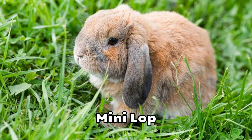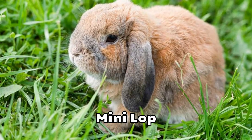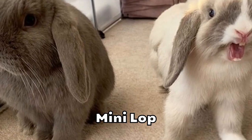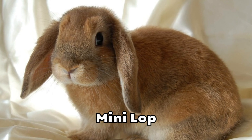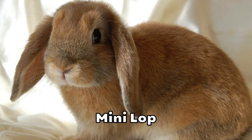Mini Lop. The word Lop in their name comes from their floppy ears, which many rabbit owners find extremely cute. This breed is newer and took a long time to get off the ground. However, today they enjoy plenty of popularity. Thanks to their smaller size and temperament, they work well in families with children. They're quite affectionate and love lots of attention. Their adorable ears are also hard to beat.